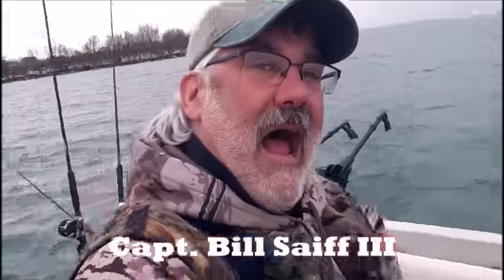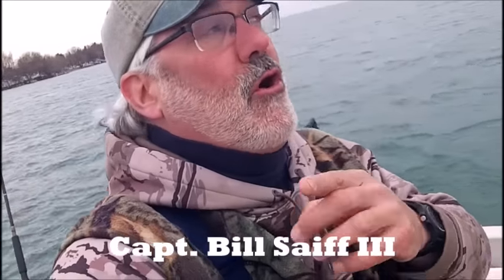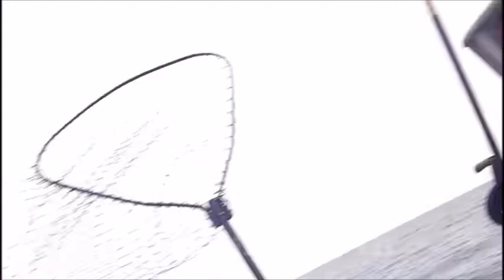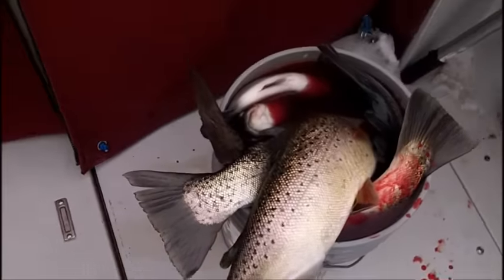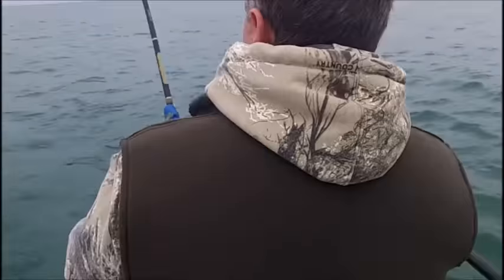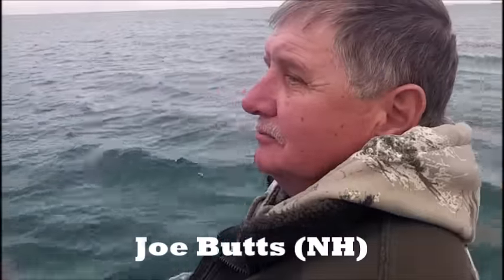Hi everybody, Captain Bill Safe III here on the back deck of the Safe Charter 5. How are we doing here early in April? Frosty conditions, snow on the shoreline, heavy southeast wind. Well, the tale's in the bucket — tell the tale about what's going on here today. At the back of the boat right now, my buddy Joe Butts from the state of New Hampshire. You have a whale on, mister.